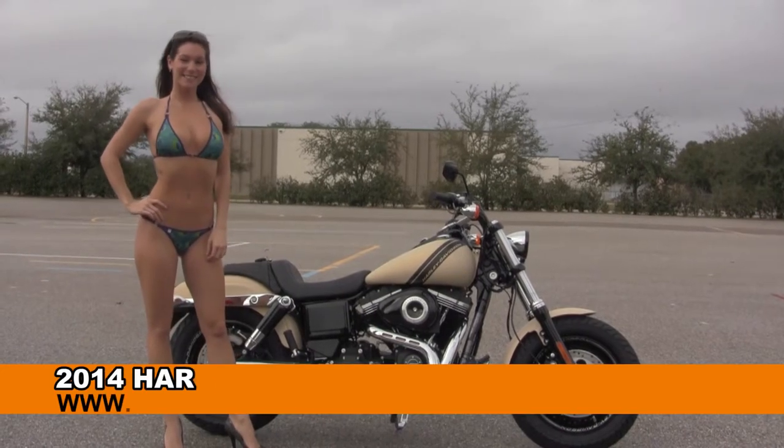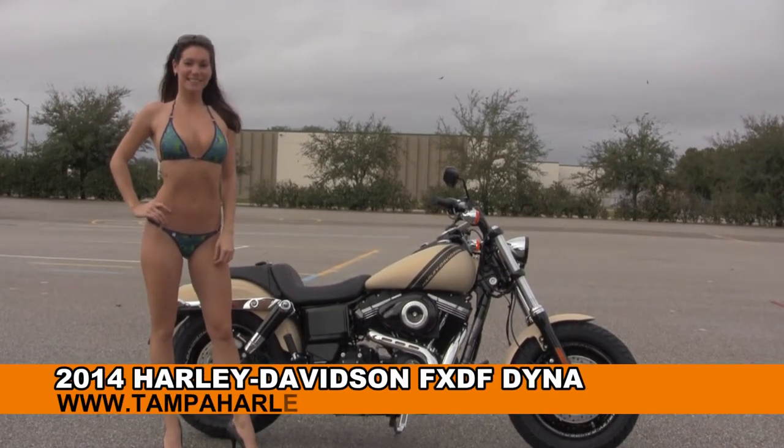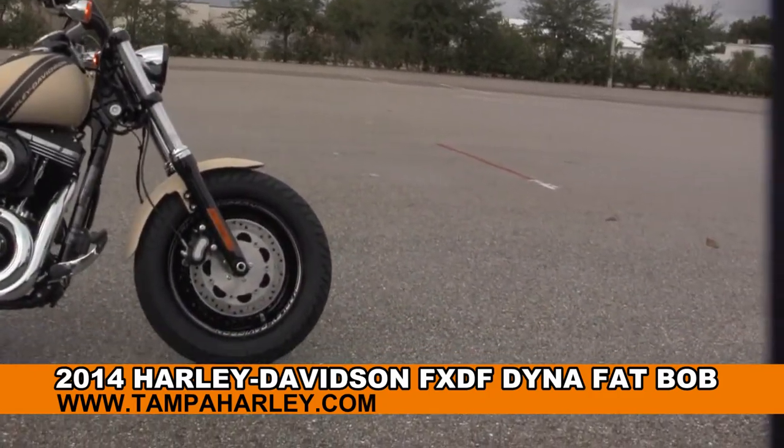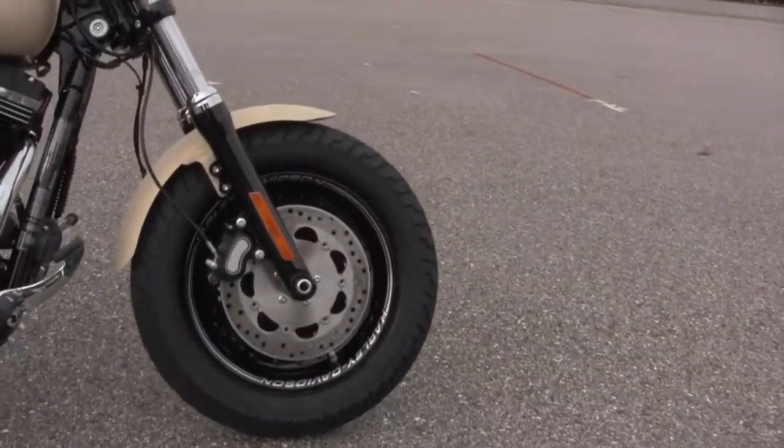Welcome everyone to the world famous Harley Davidson of Brandon. Today for your viewing pleasure we have Bree, and she's showcasing this incredible brand new 2014 Dyna Fat Bob.